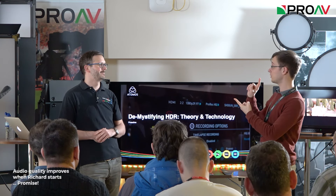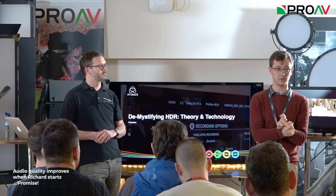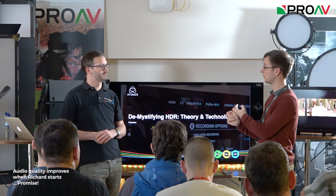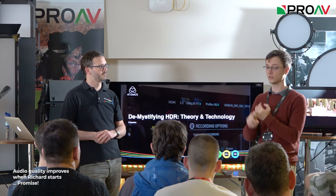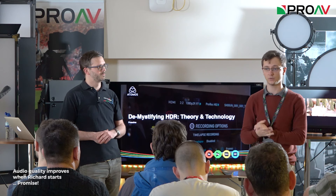The basic structure: we're going to do a talk on HDR, then a questions and answers session, then a talk on Atlas products, and then we'll stop for a hands-on so you can come and play with the stuff we've got here.